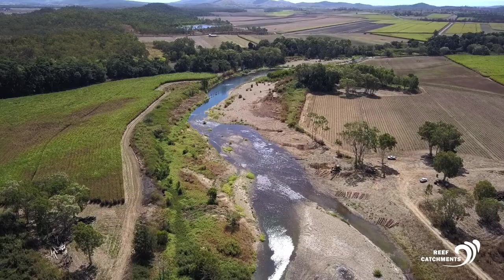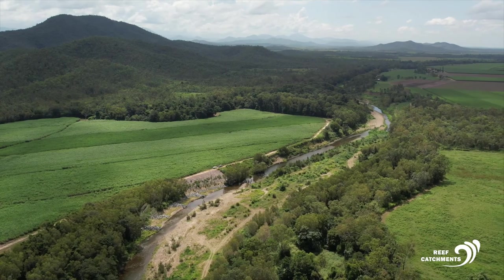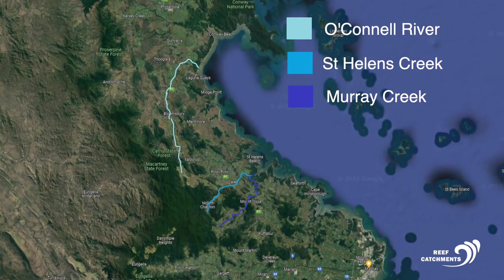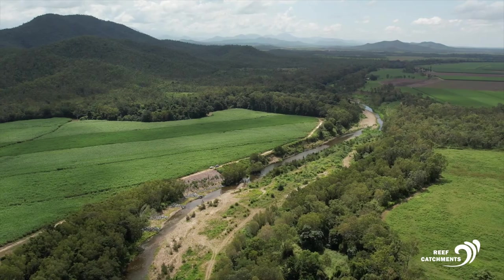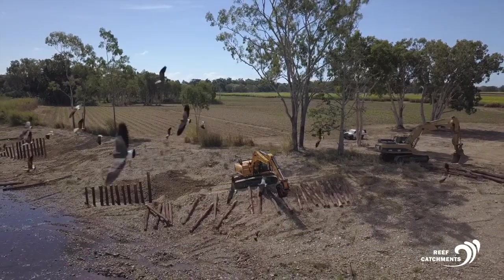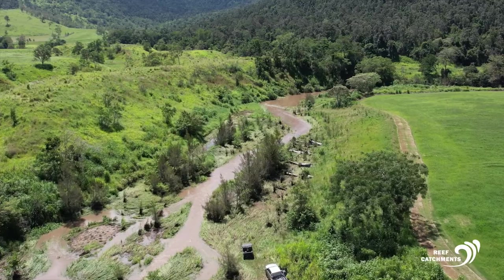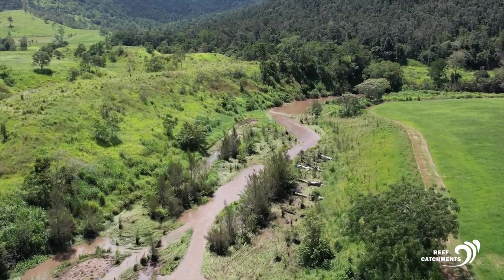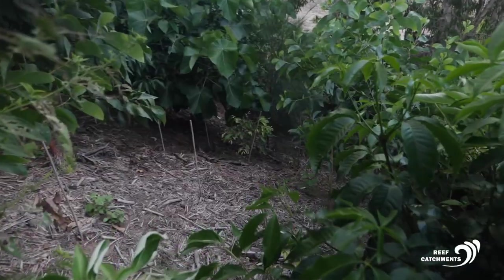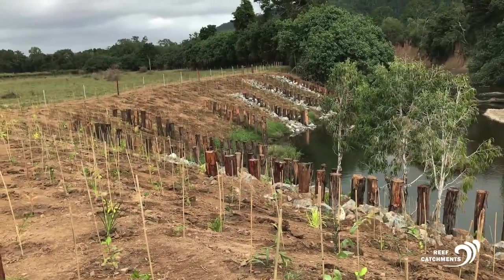Through the Australian Government Reef Trust funding, reef catchments have undertaken streambank and gully remediation works across key sites in Murray Creek, St Helens Creek, and the O'Connell River. There were four main remediation methods used: engineered works in the form of pile fields, installation of rock groins and large woody debris structures, streambank revegetation to reinstate an effective riparian zone, and weed control to remove exotic species and riparian fencing for stock exclusion.